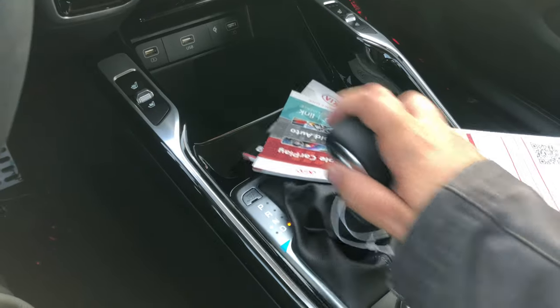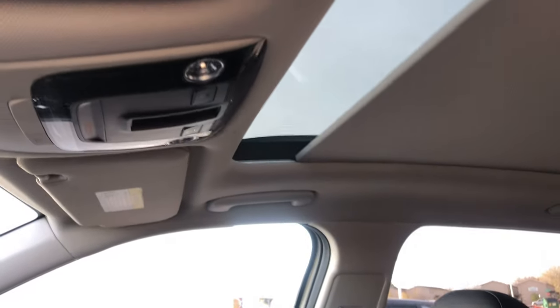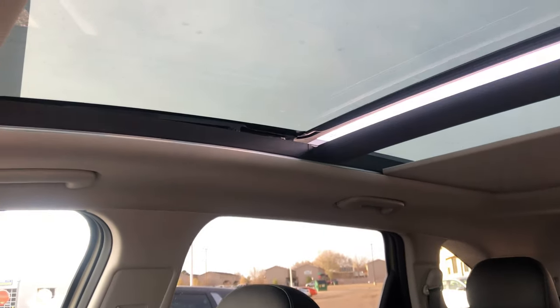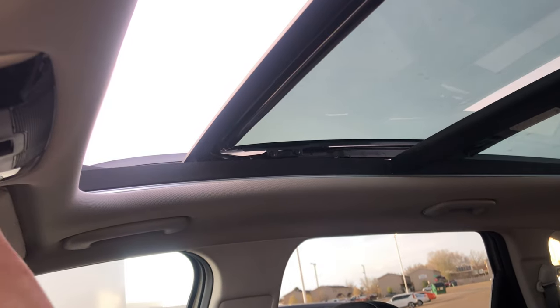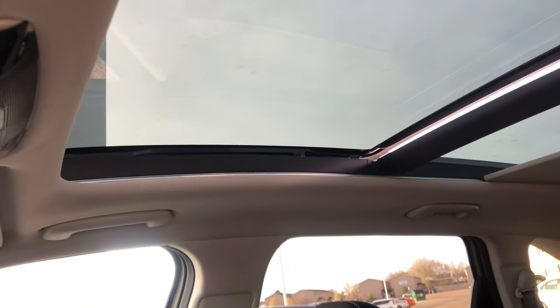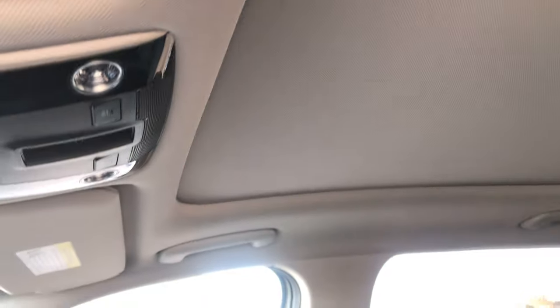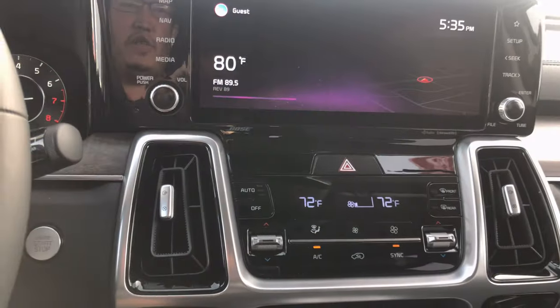Got to show the sunroof — it's a full panoramic that goes all the way back past your second row, right to the lip of the cargo area. You can press it back further, bring the glass forward, tilt it, or just open it halfway. Pretty cool.